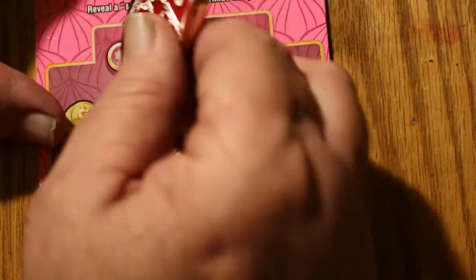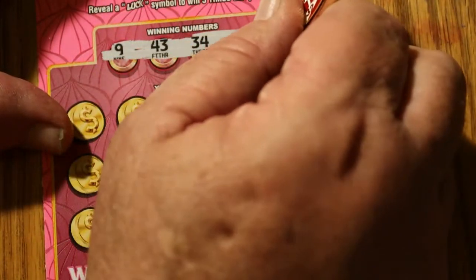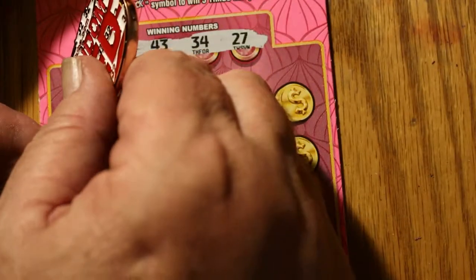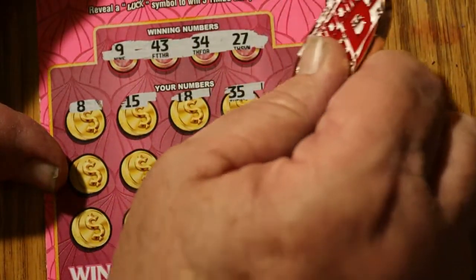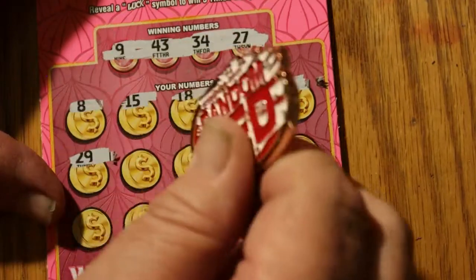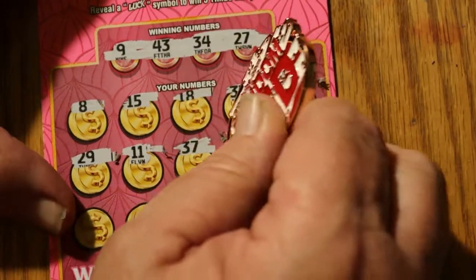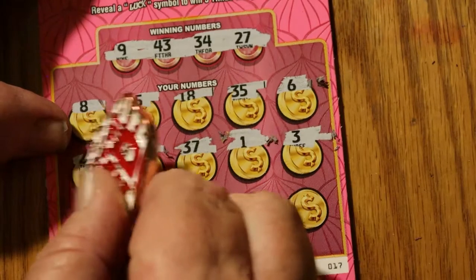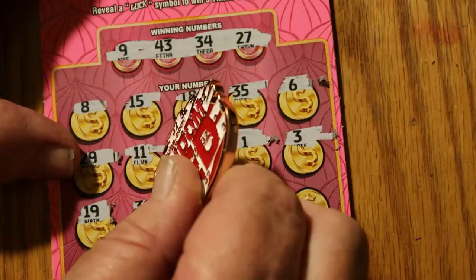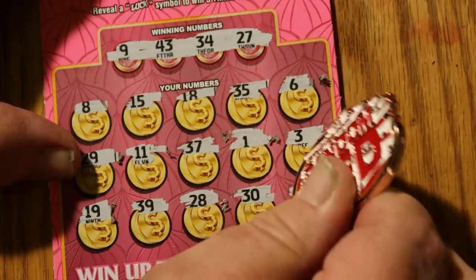Ticket 17. Winning numbers: 9, 43, 34, and 27. Then 7, 8, 15, 18, 35, 6, 29, 11, 37, 1, 3, 19, 39, 28, 30, 44. Nothing there.